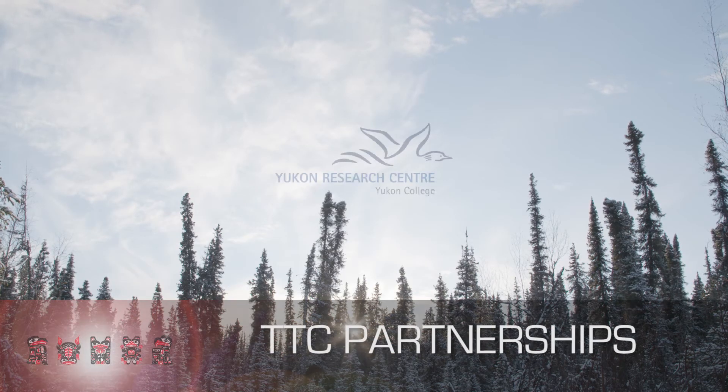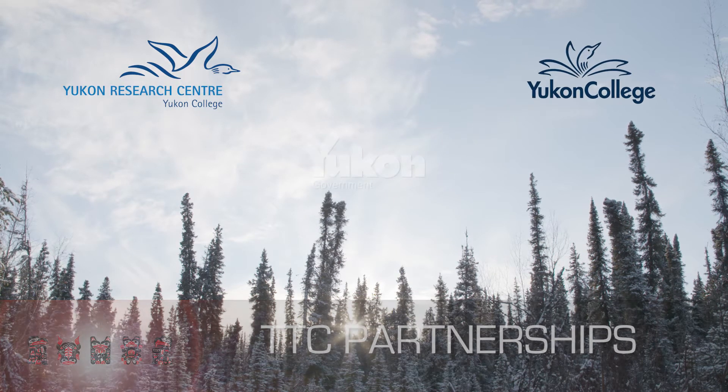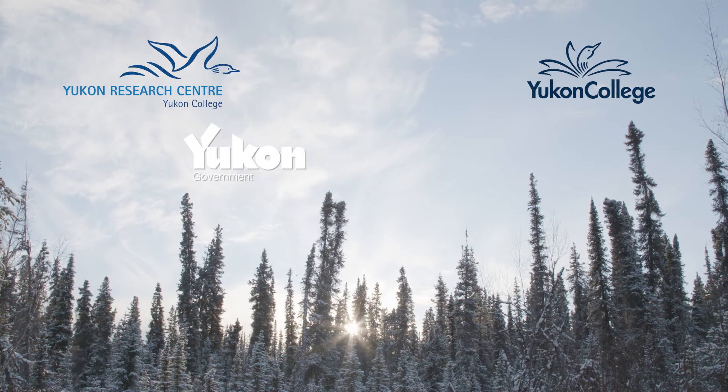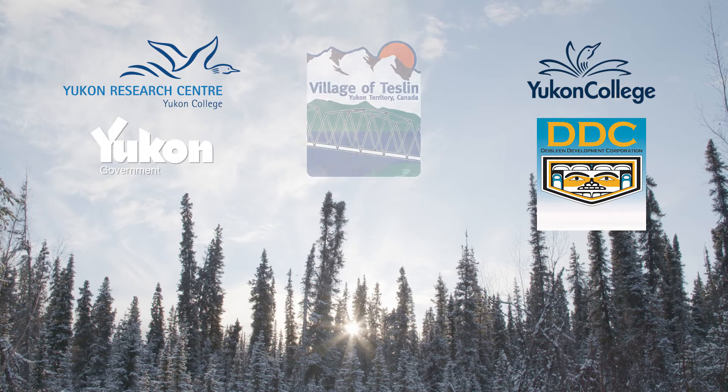We pulled in the Northern Research Centre, Yukon College, and Yukon Government Energy Solutions. Our Community Development Corporation is a partner, and the municipality is also a partner. Because we're just getting into this business, we wanted a system that was very forgiving.